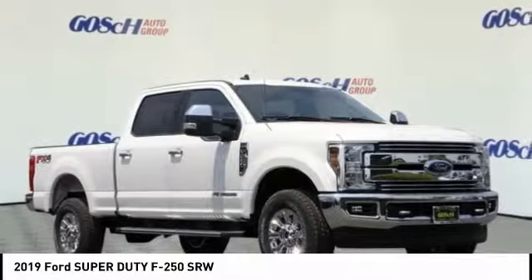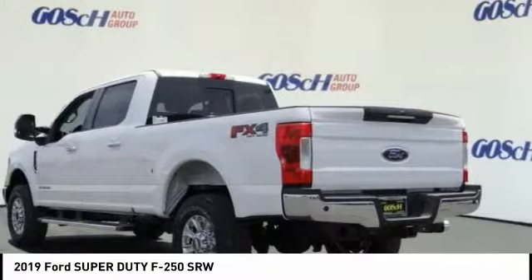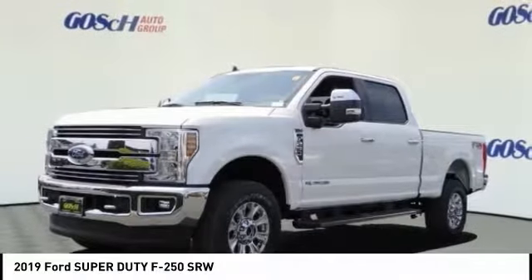Looking for the right vehicle? Check out the 2019 F-250 Super Duty. Head-to-head fuel efficiency. Head-to-head towing. Head-to-head torque.